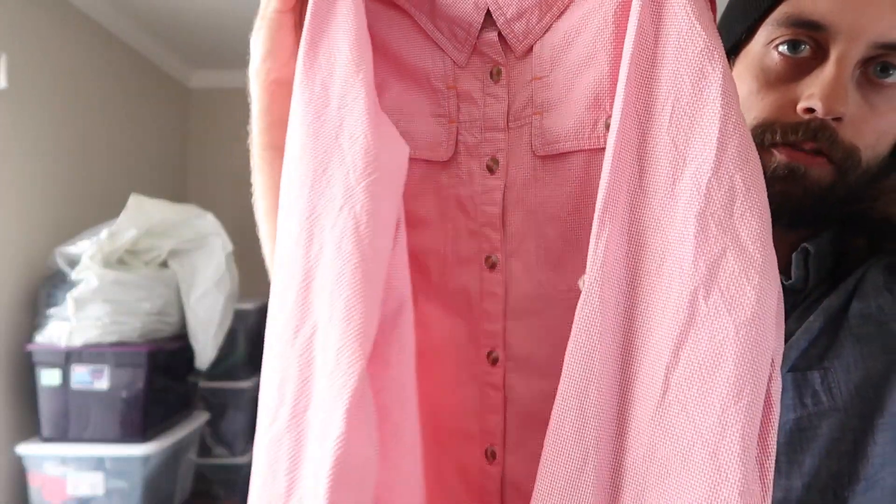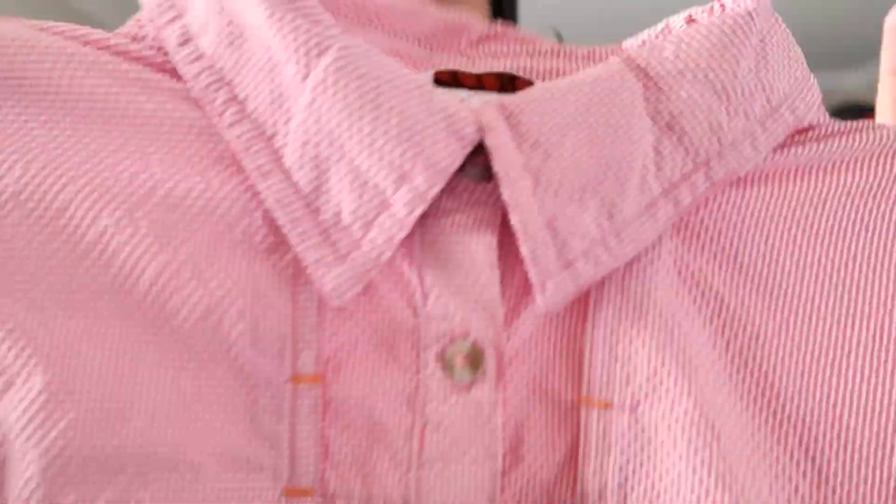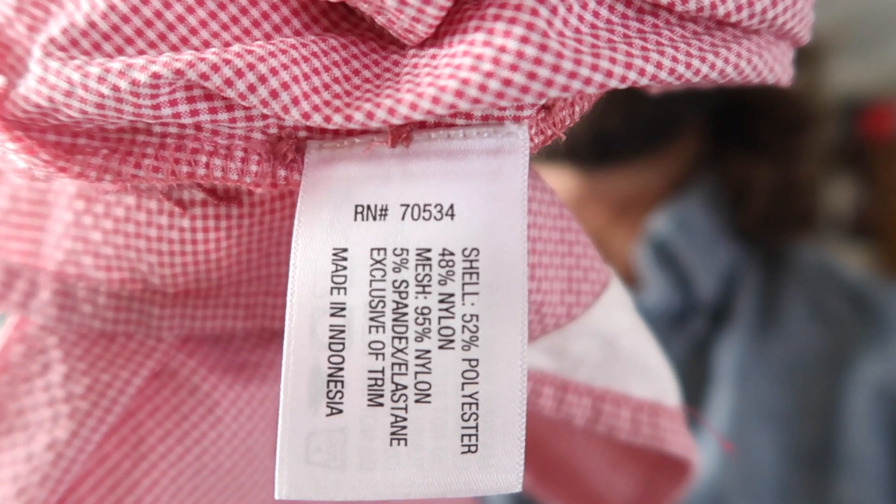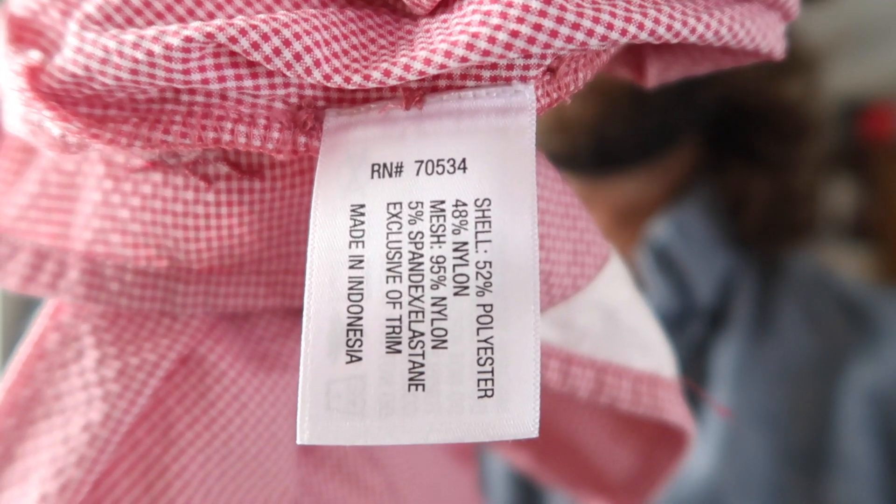The last one is an Orvis shirt — a women's fly fishing seersucker shirt. Those are powerful keywords and I could just list it like that and still sell it. But fishing shirts usually have formal titles. You'd think the conspicuous RN number would be the most relevant style code, but you would be a fool — searching Orvis 70534 just pulls up a bunch of irrelevant results. Beware the RNs: sometimes they're the correct serial number, and other times they lead you on a wild goose chase.